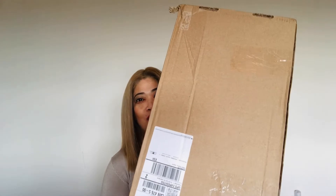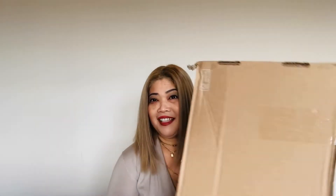Hi guys, welcome to my YouTube channel. This is Eden's Vlog again. I barely come and see you guys, but today we have a big, huge box. I got this very recently because I was eyeing a nice work bag.